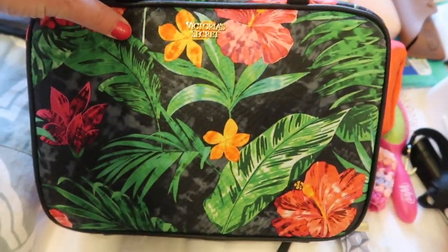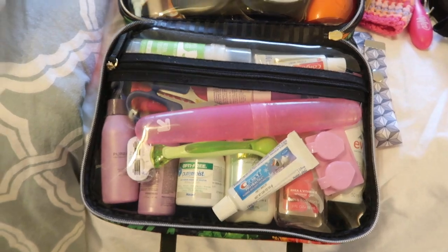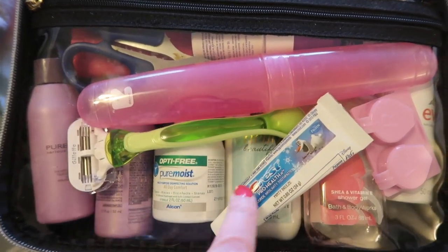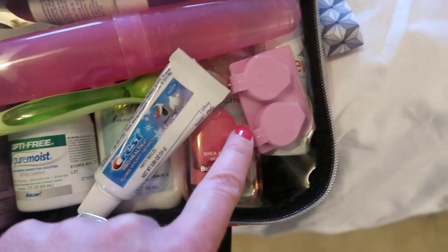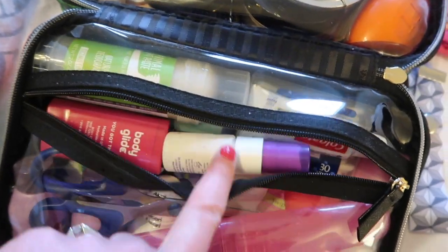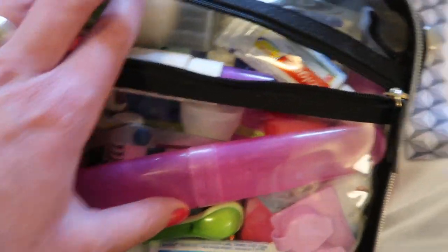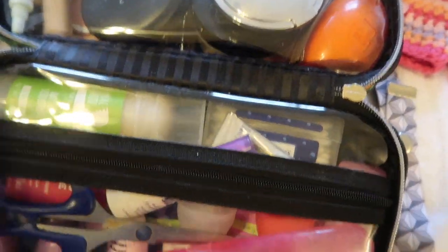And then my toiletries — this is the case I got from Victoria's Secret that I showed in my pre-Disney haul. I got everything in here. I have shampoo, conditioner, contact lens solution, lotion, body wash, Evian spray, contact lens case, my son's toothpaste, my toothbrush holder, body glide, all-lighter setting spray, Q-tips, toothpaste, extra tissues, and my deodorant.